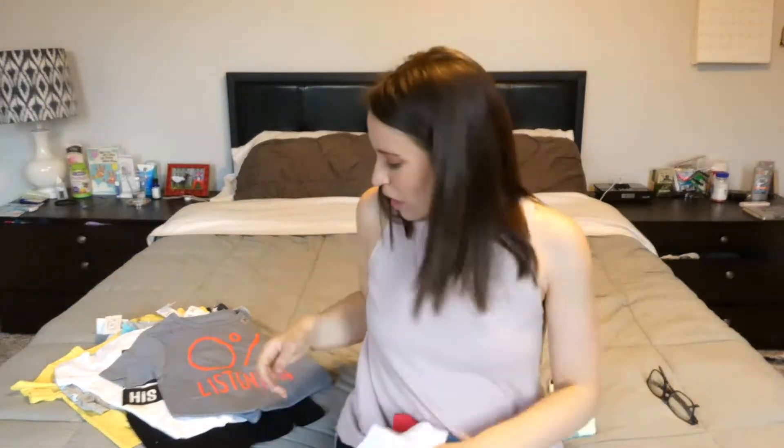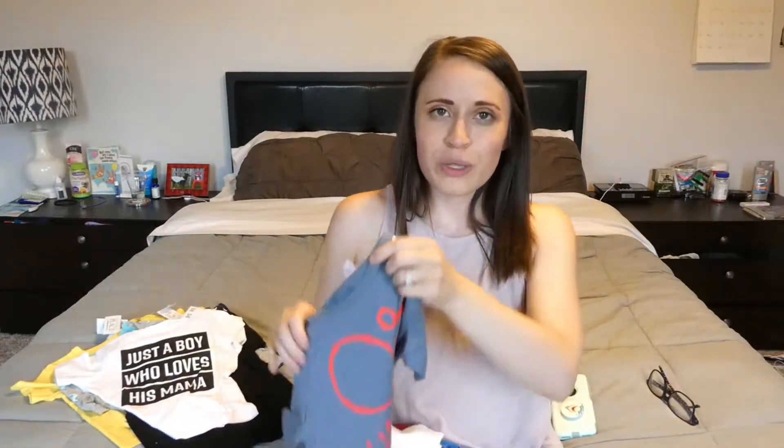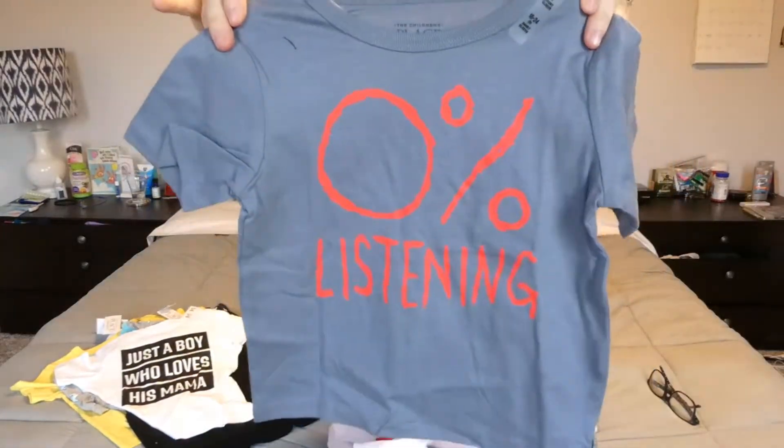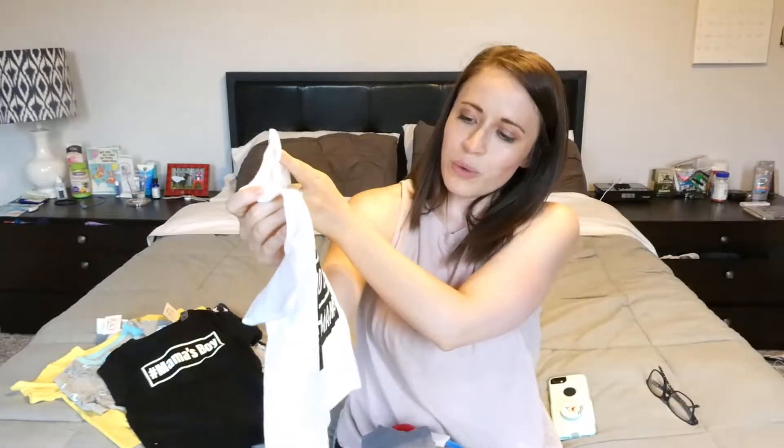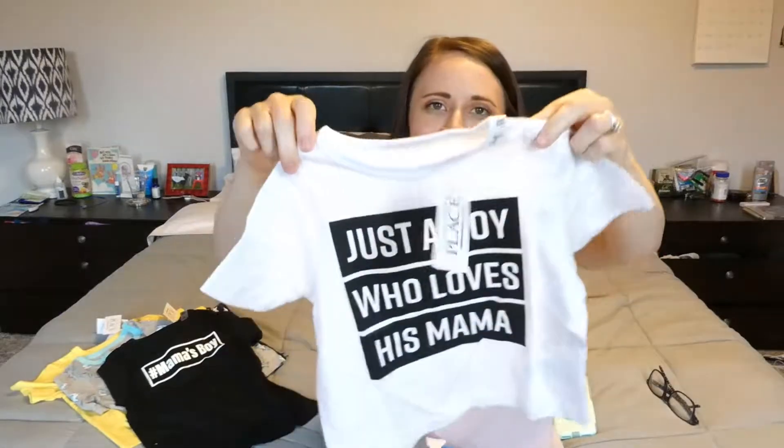This one is also a future one and it says '0% listening.' Can you holler at your girl if your toddler defines this shirt? Because mine does. Literally I'll be like 'no, no,' and his arm is going towards whatever he's not supposed to be getting into. This one is for right now — it just says 'just a boy who loves his mama.' I'm pretty sure that defines him very well. This one was originally $9.50, also $2.99.